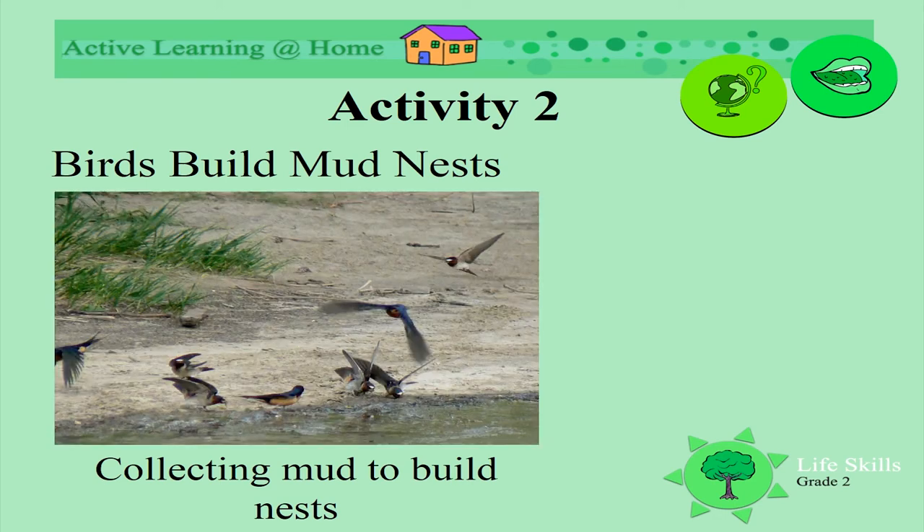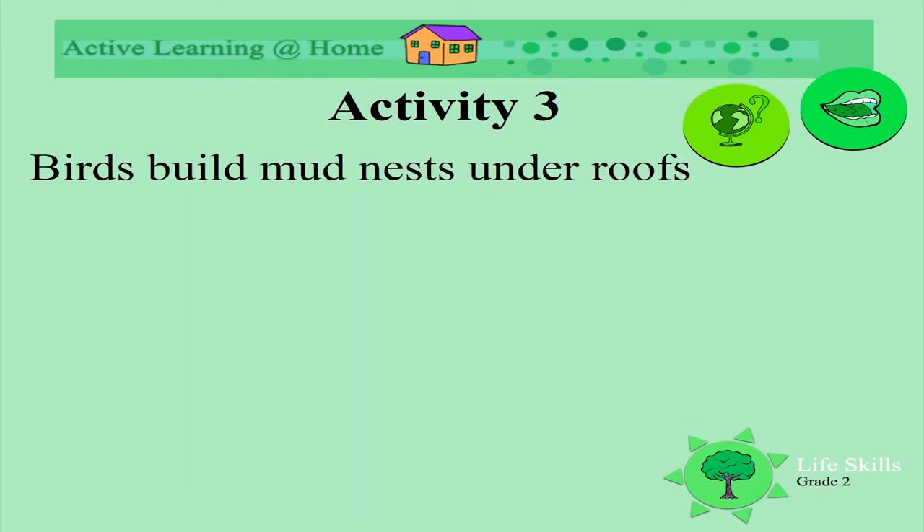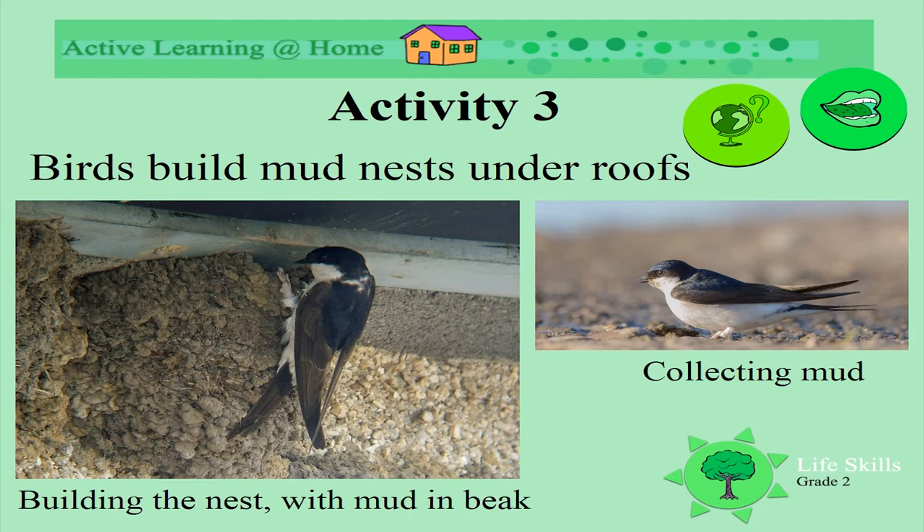Look at the birds collecting mud for their nests, scooping it up on the edge of a river or a dam. They then take it to their nests and slowly build it piece by piece. Some build these nests under our roofs. Here we see the little swallow collecting mud. It then takes it back and builds the nest with its beak. Isn't that clever? Have you seen a bird doing this at your house or someone else's?